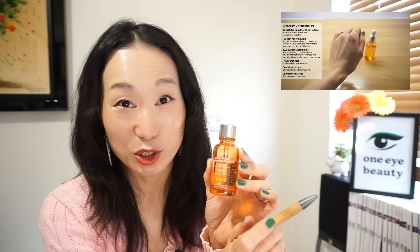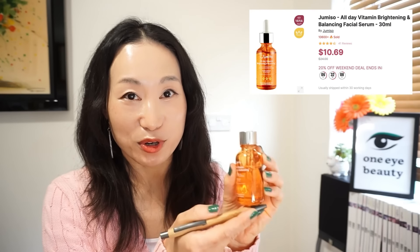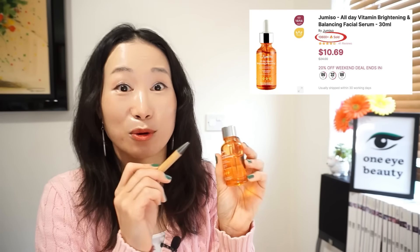Jumiso All Day Vitamin Brightening and Balancing Facial Serum. An extremely gentle vitamin C serum containing a low percentage of pure vitamin C. This was featured in my previous vitamin C video where I showed a range of affordable Korean vitamin C serums for all levels, so I won't talk too much about it here. This is another Stylevana 2023 awards winner, sold over $10,000 from just Stylevana alone. It's an effective and gentle serum, especially suitable for those starting out with vitamin C. Priced around $24 for 30ml, and using my discount code you can get it even cheaper.